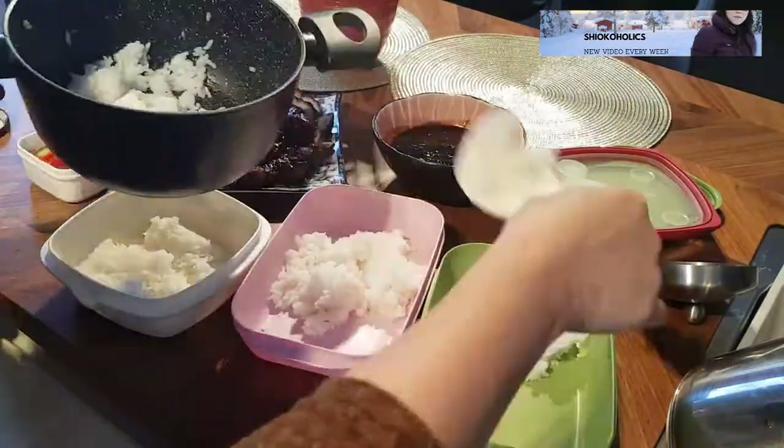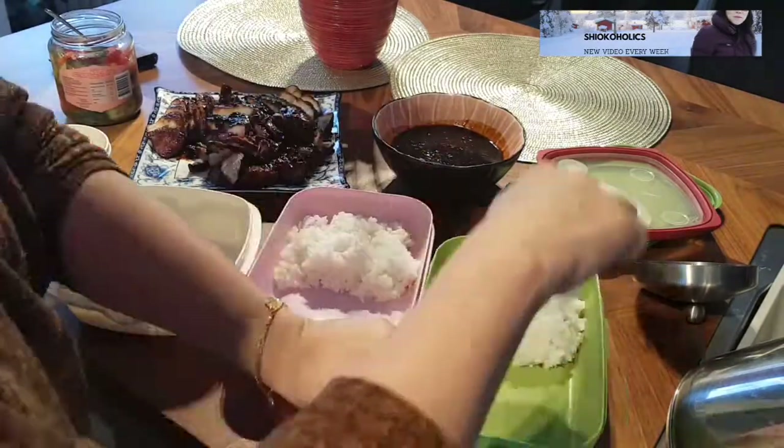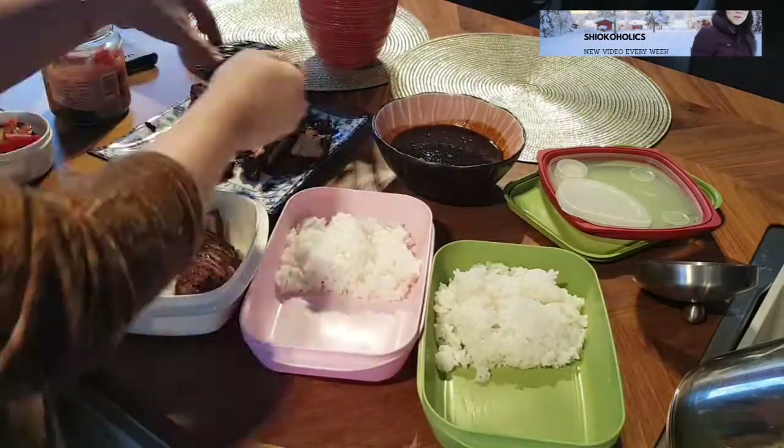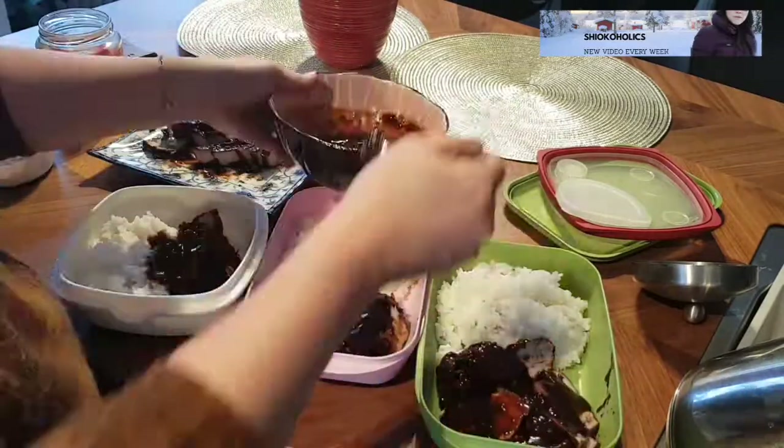We've been so busy renovating our apartment, so I decided to make food portions that are easy to bring along so that we can have our meals over there.